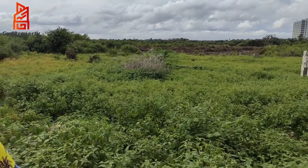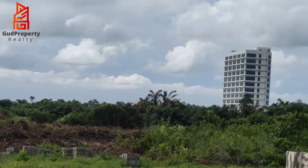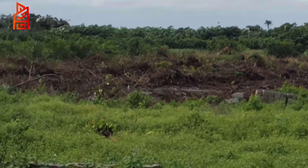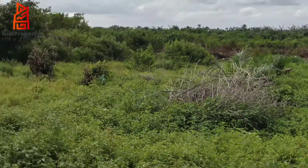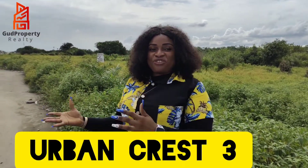If you're looking for a property where you can build high skyscraper buildings like that one over there, build factories, build hotels, industries, have warehouses — do all the wonderful cool stuff infrastructurally — then you are in a beautiful place we call UBAN CREST 3.